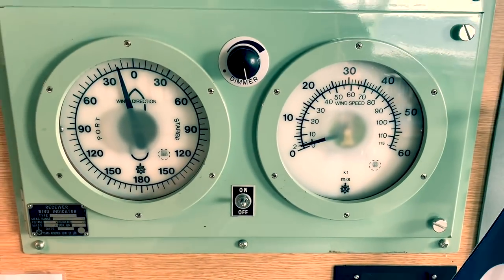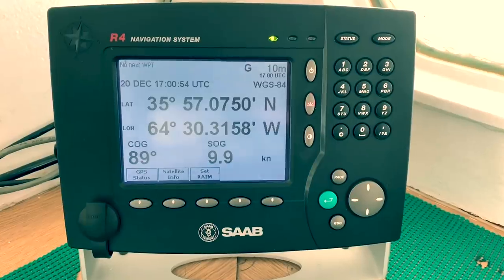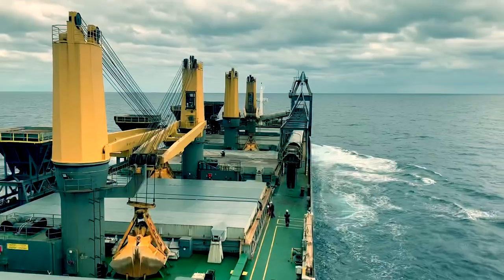Checking wind, ship speed and position — in case I lose the drone, I will know where. Also checking sea state and weather.